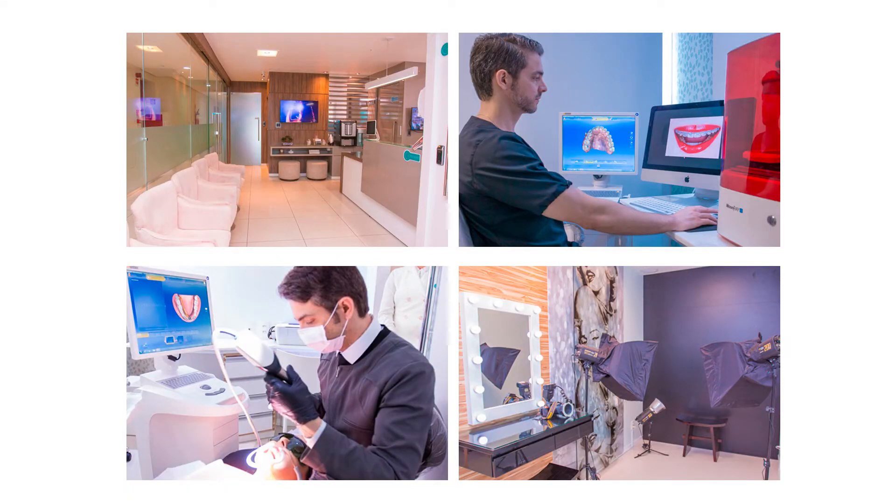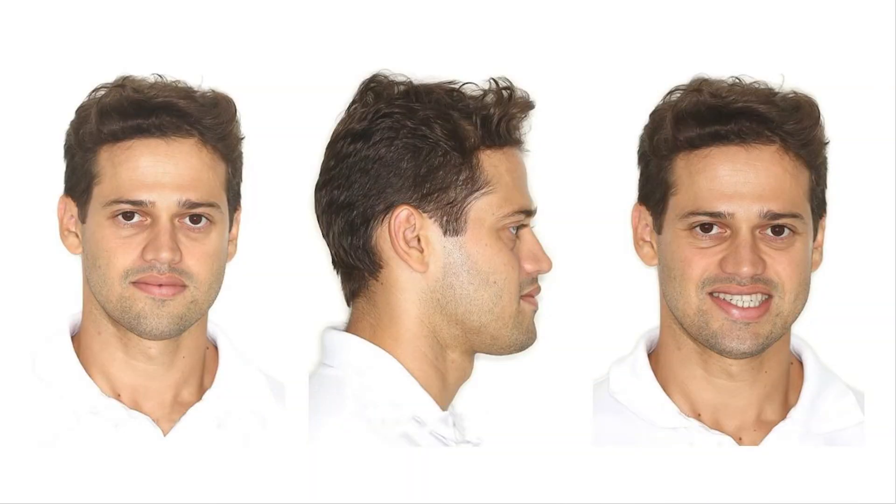The patient presenting this case report came to my private practice in Belém, State of Pará, Brazil. He was asking for improvement in his facial aesthetics and had experienced previous compensatory orthodontic treatment, but was not satisfied with the outcome and its instability. The patient had a concave soft tissue profile, increased facial height, and an obtuse nasolabial angle.